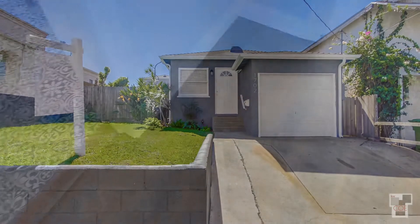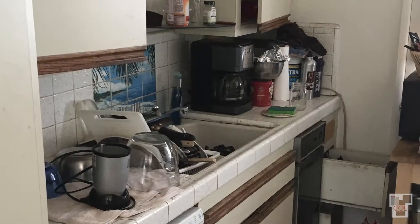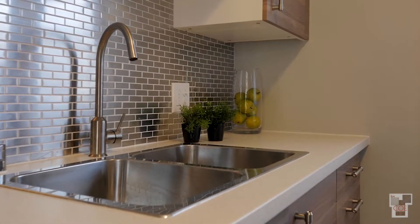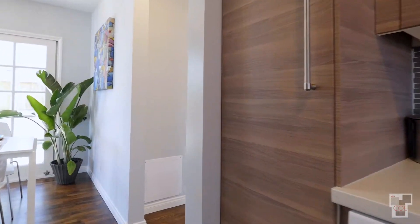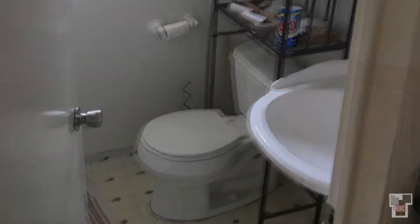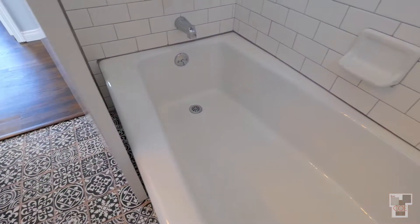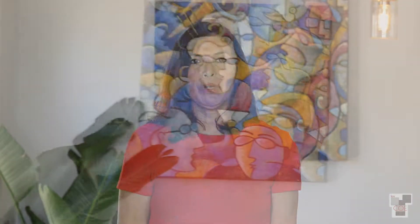In this particular case, we had to do curb appeal, redo the flooring, and we definitely wanted to redo the kitchen to give it some sense of style. We also wanted to renovate the bathroom to give it a fresh, clean look. This is the best part of selling a house and being involved in real estate — it's like a gigantic art project brought to life.